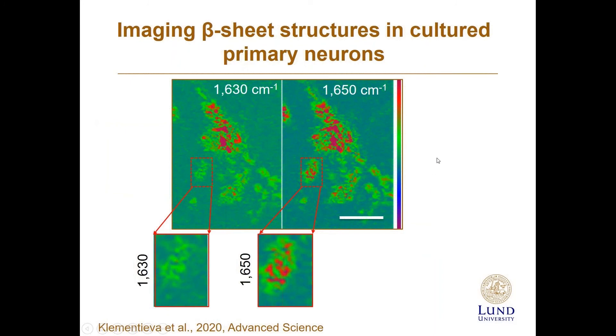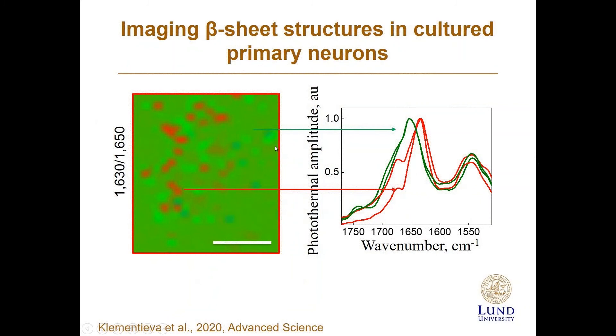We treated neurons with synthetic amyloid beta — a peptide that easily forms beta-sheet — as a positive control to confirm we can detect beta-sheet structures at 1630 cm⁻¹. We collected two infrared images at 1630 and 1650 cm⁻¹. Zooming into the most interesting region — scale bar 2 microns — we generated a ratio image of 1630 divided by 1650. Red dots show elevation of beta-sheet structures. Red spectra from the red dots and green spectra from the green regions are clearly different, showing the shift corresponding to beta-sheet structures.